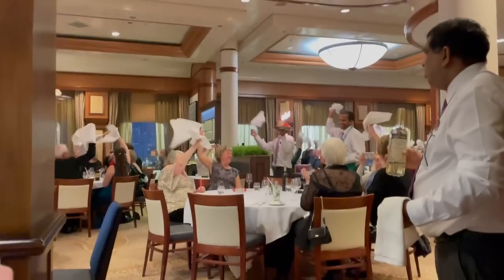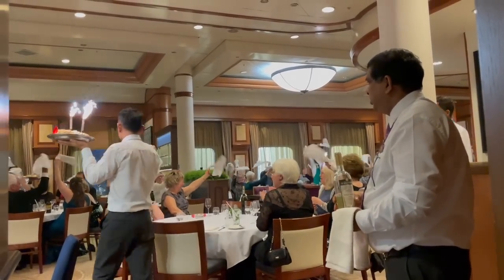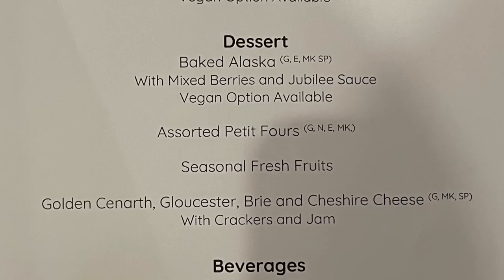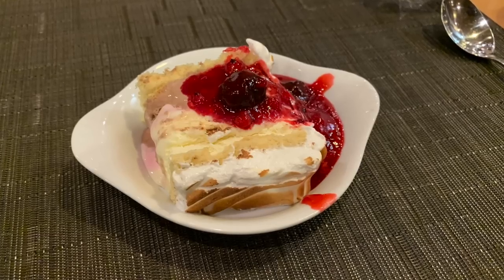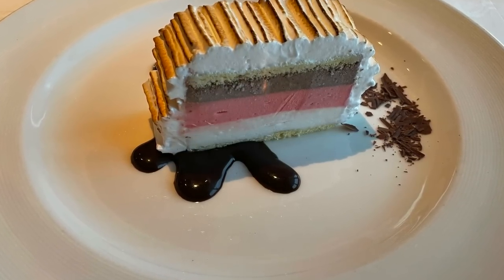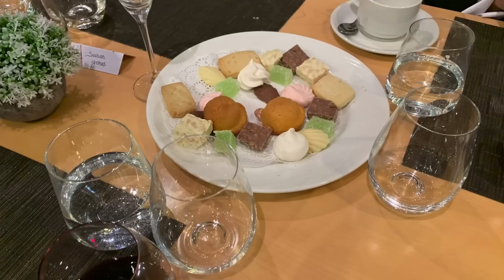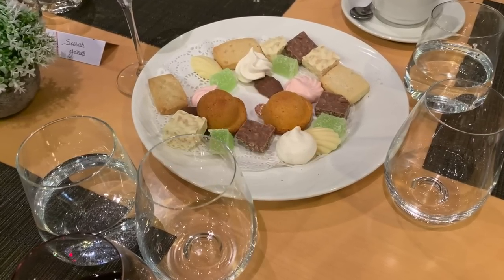During our steak we experienced a cruise tradition we'd never seen before — the Baked Alaska parade. There was an announcement in the restaurant, and out came all the crew parading with Baked Alaskas and sparkler candles. You have to take your napkin off your lap and start swishing it in the air while the crew paraded around. The whole restaurant got involved — it was absolutely fantastic to watch and experience. The chefs also came out of the galley, which was a lovely touch. For dessert, I went for the Baked Alaska — very nice — and Tom had the cheese board, which was delicious. We were also offered petit fours.